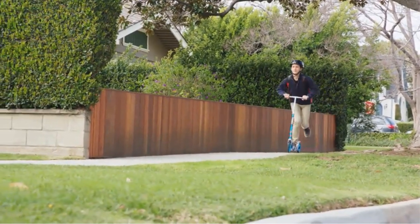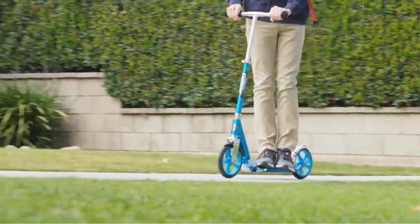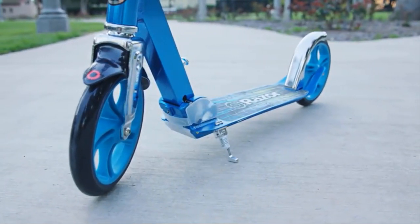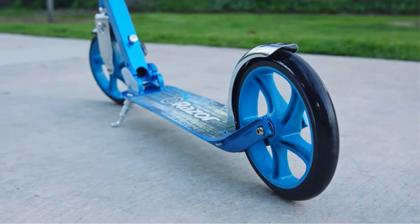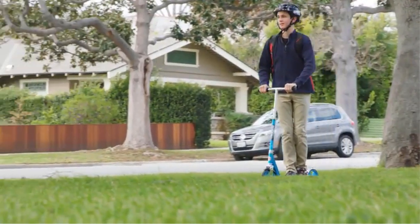In terms of aesthetics, the Razer A5 Lux Kick Scooter doesn't disappoint. It boasts an anodized finish with bold colors and attention-grabbing graphics, making it not only functional but also stylish. This design adds a touch of personality to the scooter, making it an attractive choice for riders of all ages.